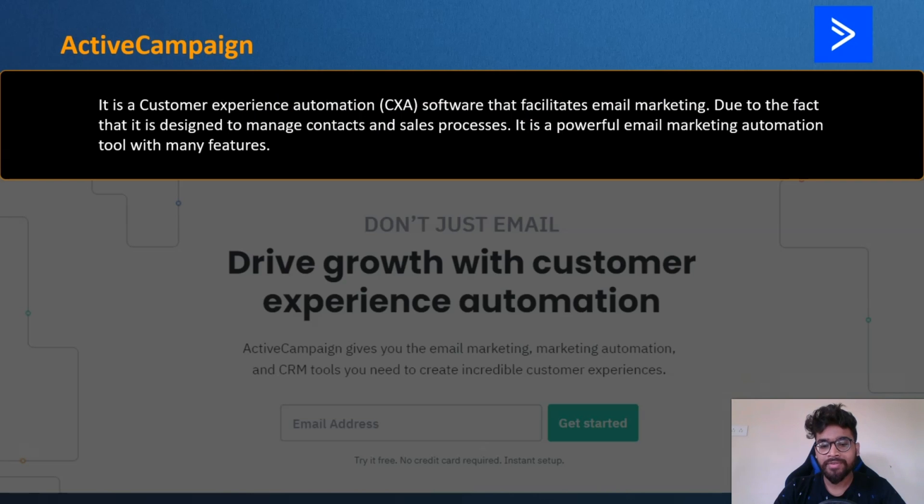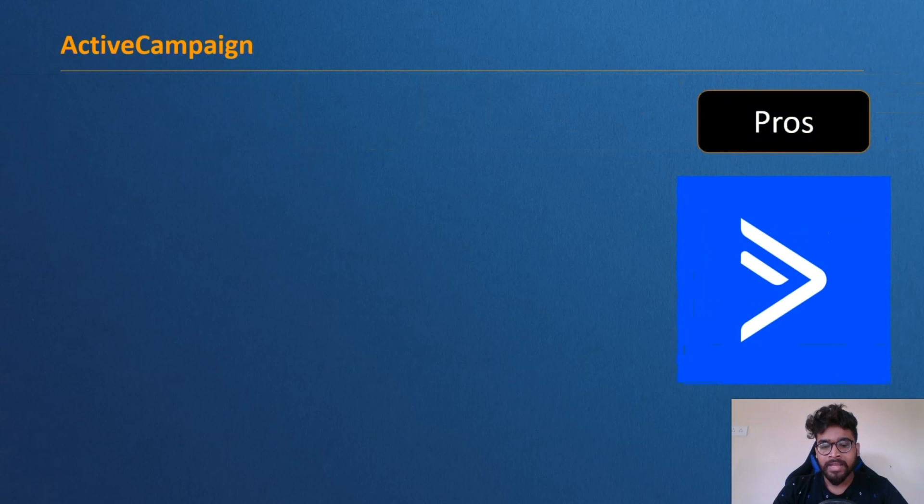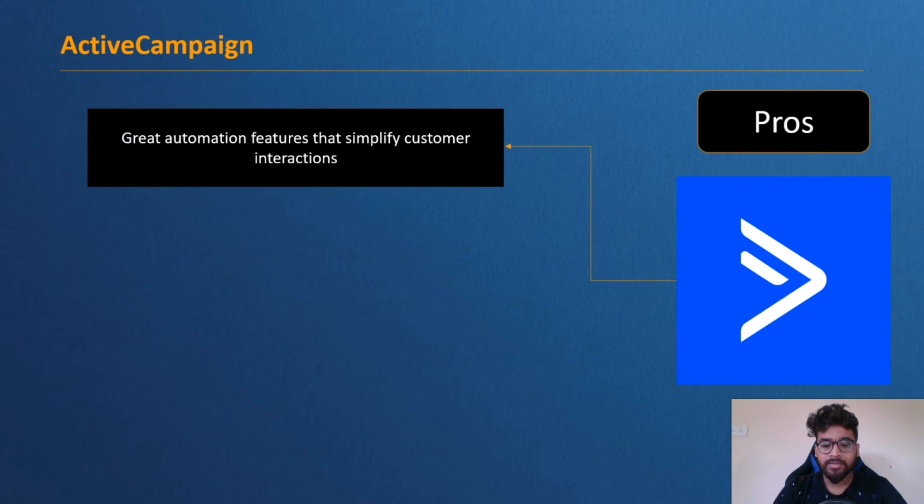Active Campaign is designed to manage contacts and sales processes, making it a powerful email marketing automation tool with many features. If you have a large email list, you need automation to save time and money — you need to create drip campaigns, automatically send broadcasts, and build workflows. All these tasks are easily done with Active Campaign.